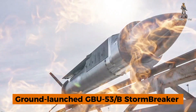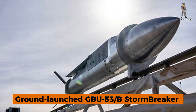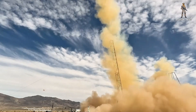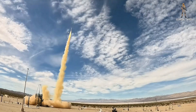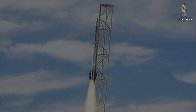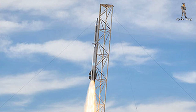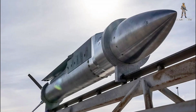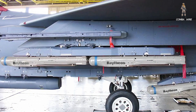U.S. Raytheon tests ground-launched GBU-53B Stormbreaker bomb for all-weather moving target strikes. That single line hides a lot: a 50-day sprint from design to live-fire, a prototype rocketing to roughly 20,000 feet, and a clear signal that precision networked munitions are being pushed down from the skies to ground forces with urgency. If this concept pans out, it reshapes how battalions think about striking transient targets when weather, smoke, or electronic attack would otherwise blunt their effects.